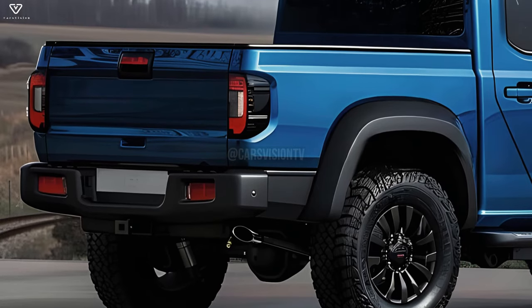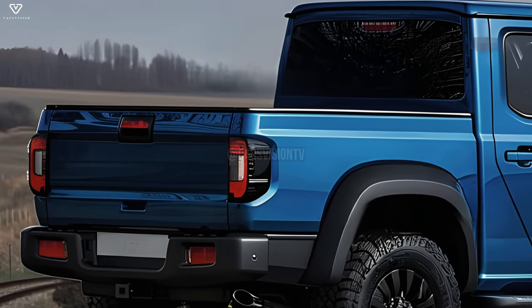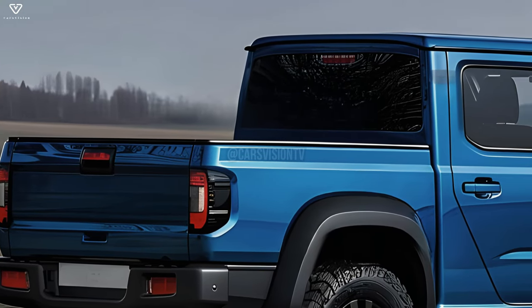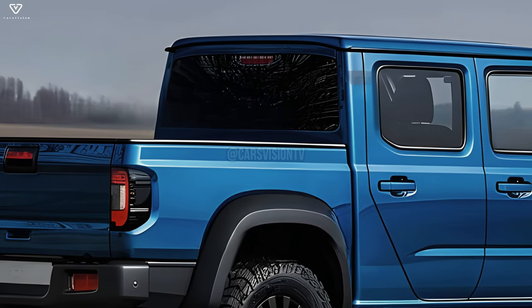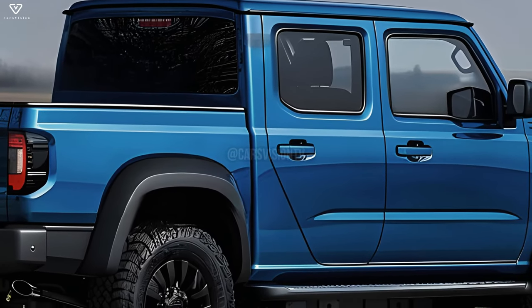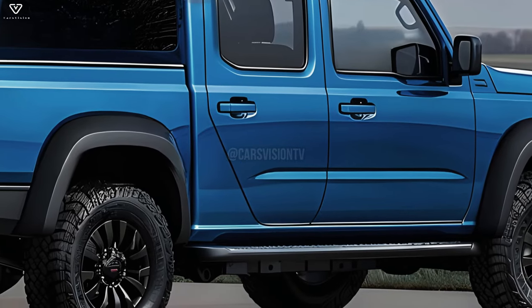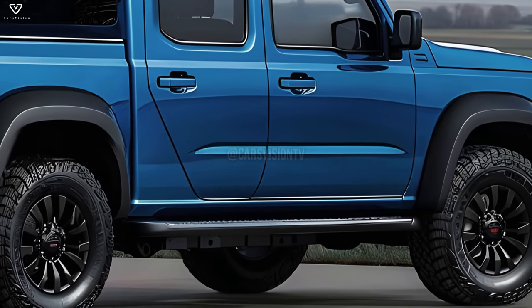Although it shares many design cues with the regular Suzuki Jimny, this pickup truck is an offshoot of that model. As an off-road small SUV, the Suzuki Jimny is well known for its sturdy build and impressive capabilities. Swapping out the backseat and cargo space for a compact pickup truck bed is a common Suzuki Jimny modification, combining off-road capability with the practicality of a pickup truck to produce an unusual and adaptable vehicle.